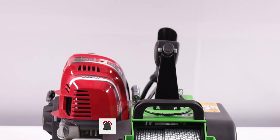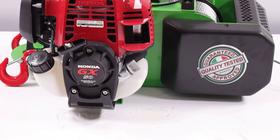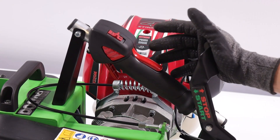Le souci du détail est également manifeste dans le choix du moteur, un Honda GX50 à 4 temps, reflétant l'engagement du fabricant envers des composants de haute qualité. De plus, le treuil est équipé d'un réducteur de haute qualité et d'un groupe accélérateur modulable par l'opérateur.